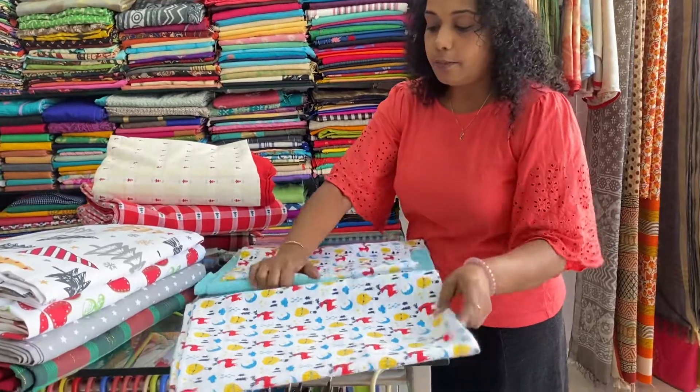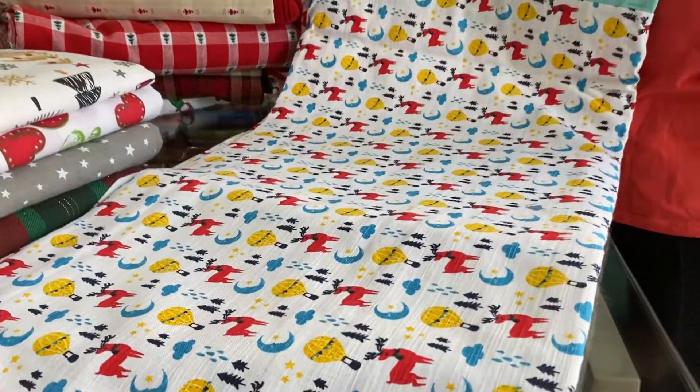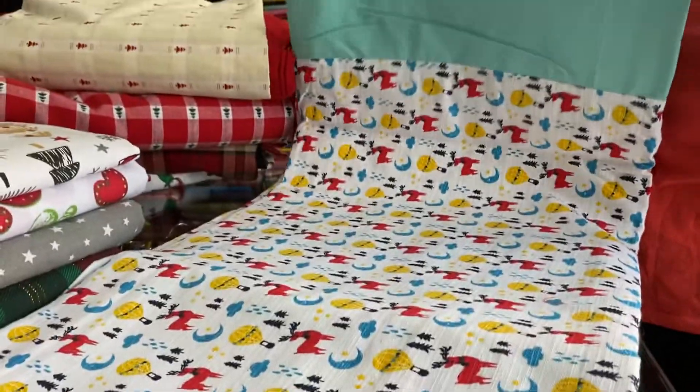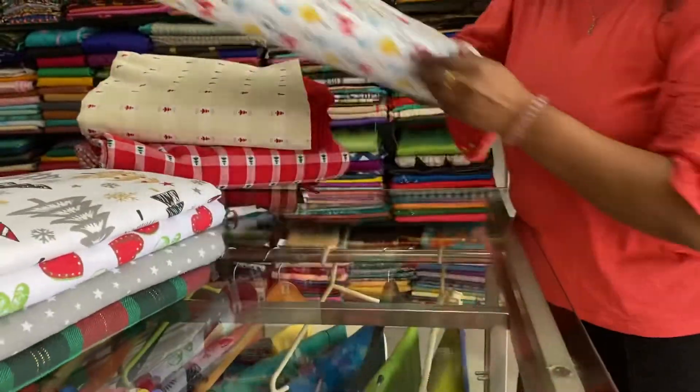The next one has a white print in the middle, with all over sky blue border. Comes with two pillowcases. Ninety by hundred inches. Price is $7.30.